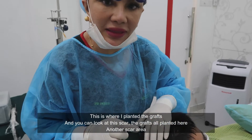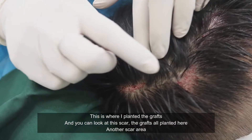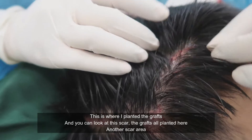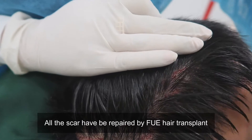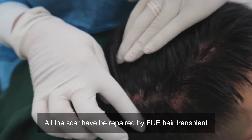This is where I've planted the grafts. You can see this is the scar — the grafts are all planted here, and in another scar area and another scar area. So all these scars have been repaired by FUE hair transplant.